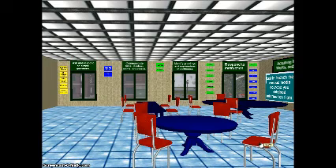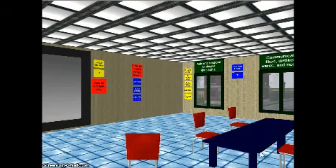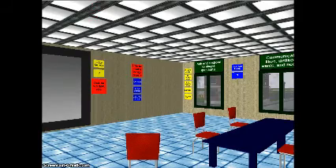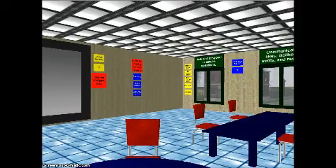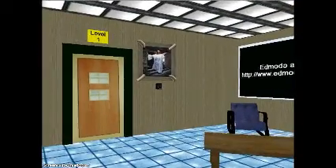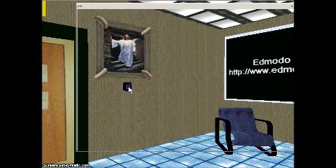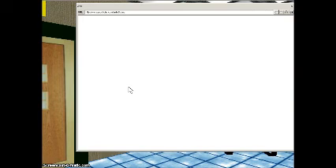If we click on these chairs, students get to sit down, and this allows them to interact with other students. We can form various groups and do their conversations. Speaking of conversations, as we look over on the wall, we see another kind of telephone. With this telephone, if we click on it, it will bring up the browser and allow students to sign in to a VoIP system that permits the conversations taking place in this room to be heard by each other.